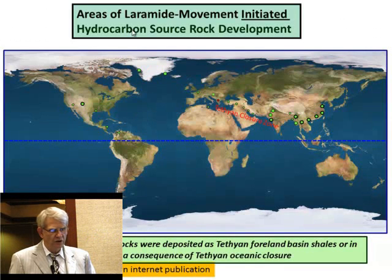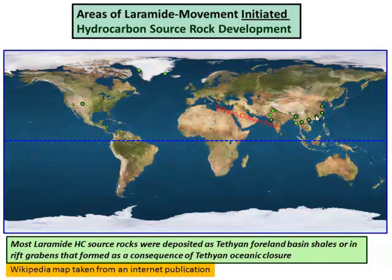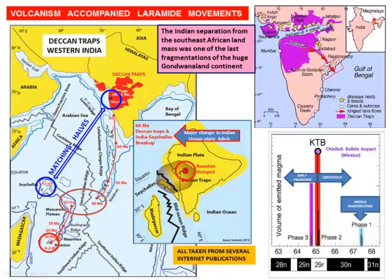Now we're going to look at the source rocks that were initiated during the Laramide movement. There's a whole slew of source rocks that formed along the old Tethys closure zone. For the most part, these are associated with foreland basins down through here. As you get into China, you develop rift basins formed as a result of the Laramide collision of India with Southeast Asia. You also have rift basins here that are Laramide-age: the Green River Basin, some in Nevada, Foreland Basin shales, and a rift source offshore Nicaragua.